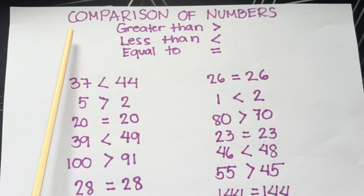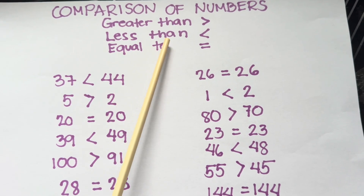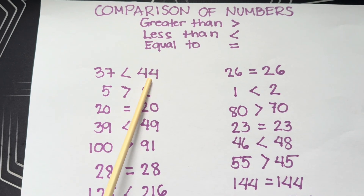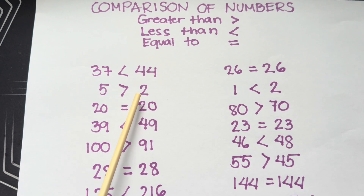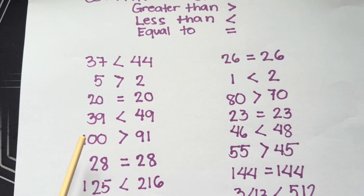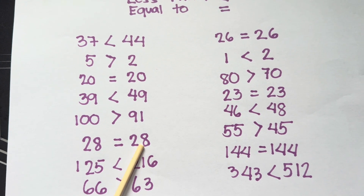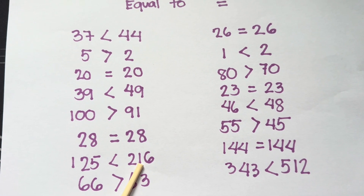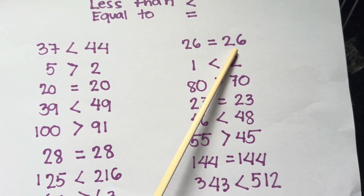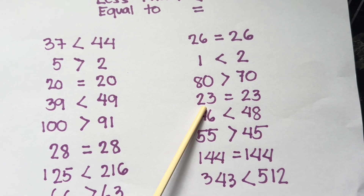Let's do a recap — comparison of numbers. Thirty-seven is less than forty-four. Five is greater than two. Twenty is equals to twenty. Thirty-nine is less than forty-nine. One hundred is greater than ninety-one. Twenty-eight is equals to twenty-eight. One hundred twenty-five is less than two hundred sixteen. Sixty-six is greater than sixty-three. Twenty-six is equals to twenty-six. One is less than two. Eighty is greater than seventy. Twenty-three is equals to twenty-three.